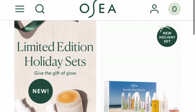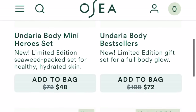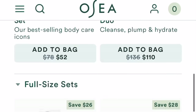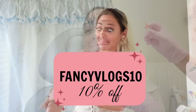Just so you guys know, my coupon code for 10% off is stackable on top of the already discounted sets, which equals more savings. That's code FANCYVLOGS10 for an additional 10% off. So when you shop these holiday sets, you're already saving, but then you can additionally save with my code. You're welcome — now let's get to doing my lips.